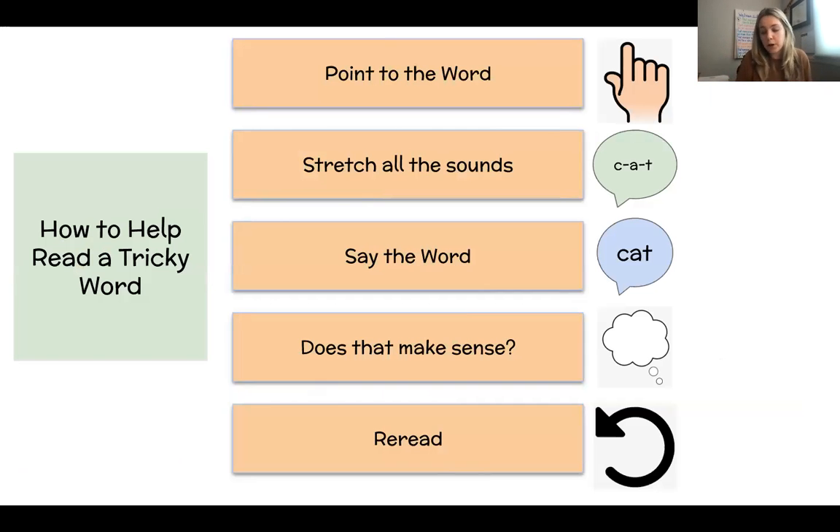Learning how to work through tricky words is an essential part of reading skills in young learners. It is important to take a step back and let students work through a little bit of productive struggle — the process of effort and learning that develops grit and creative problem solving. Here are some strategies to help children work through tricky words: pointing to the word, stretching out all the sounds, saying the word the best that you can, thinking about if that word makes sense in context, and rereading. Once you figure out the word, go back and reread that whole sentence with the word so you know what the sentence is trying to say.